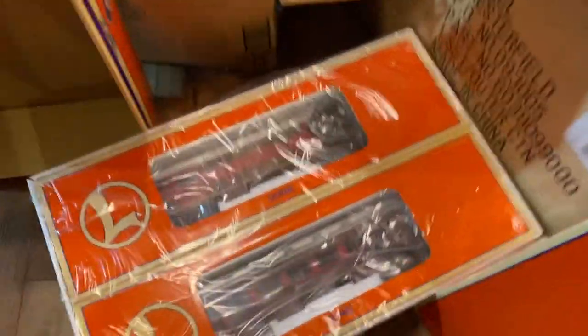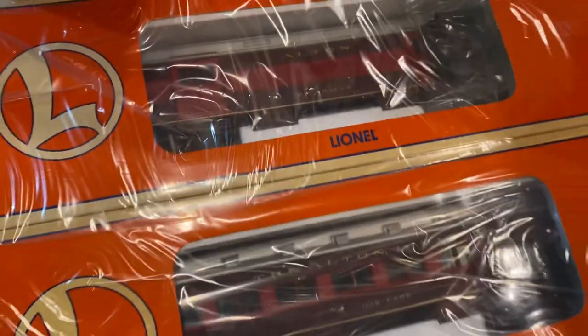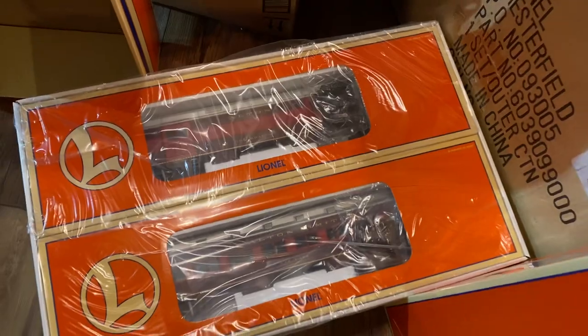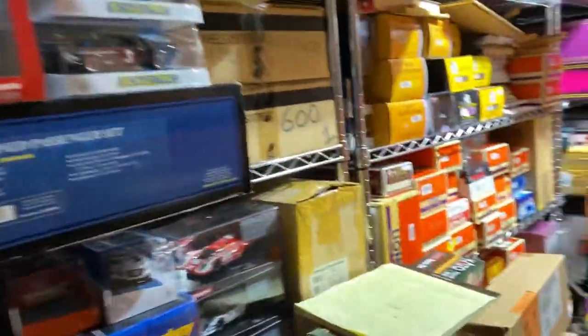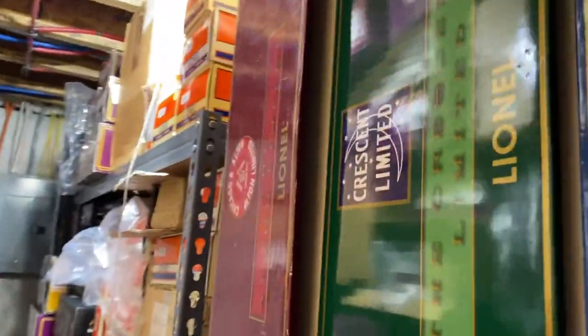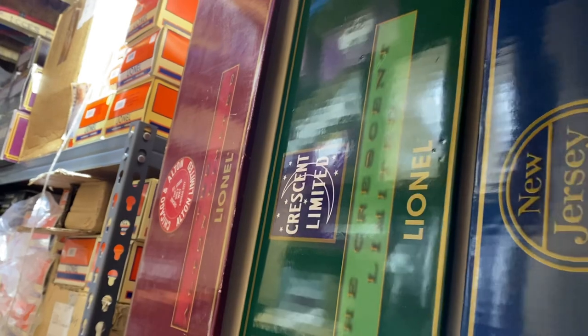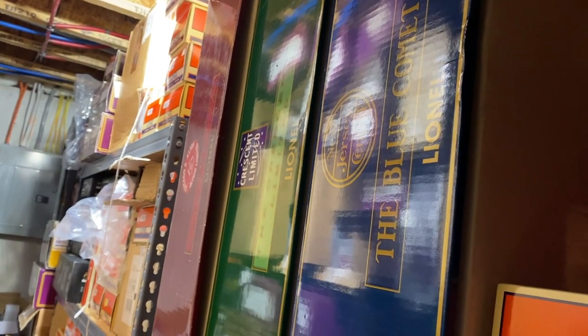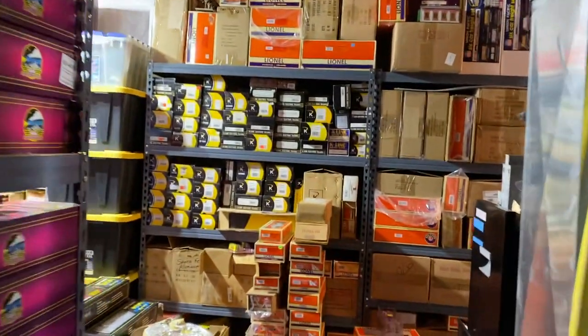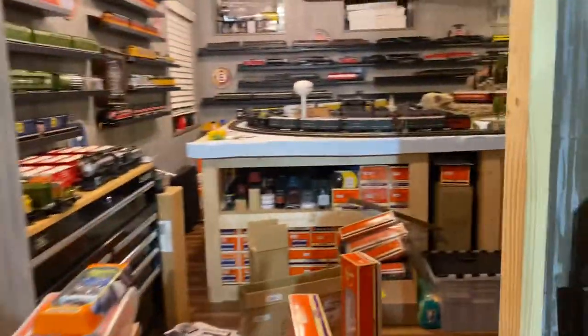I hadn't run these before. You can see they still have the twisties on the trucks on the two-car add-on set and I didn't want to go through unboxing all of that. It is this set here. I sold the engine that came with that set and kept the box, and I have my Legacy box in there with the passenger car boxes now. That is set number one.